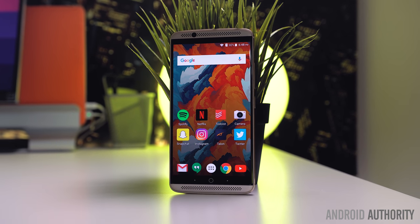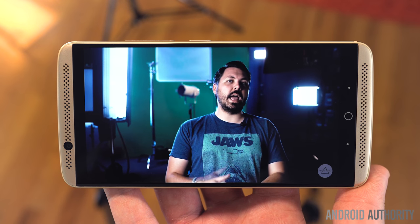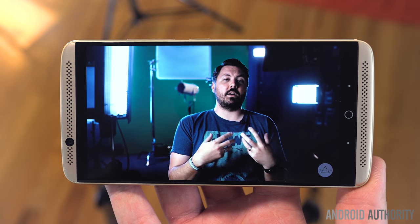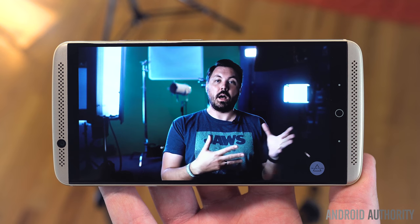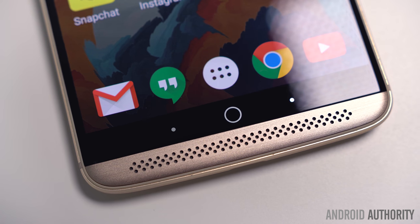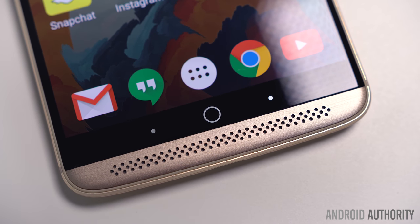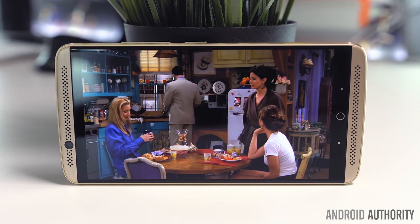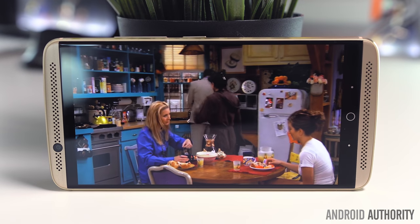And that's even before considering the Axon 7's dual front-facing stereo speakers with Dolby Atmos surround sound technology — a big step forward from last year's single speaker. It's not just about adding another speaker, as ZTE has emphasized. This speaker setup is a careful endeavor, and it's clear that a lot of work went into making the Axon 7's external audio sound fantastic. It's very difficult to find speakers of this caliber on other smartphones, and the Galaxy S7's single side-firing speaker pales in comparison.